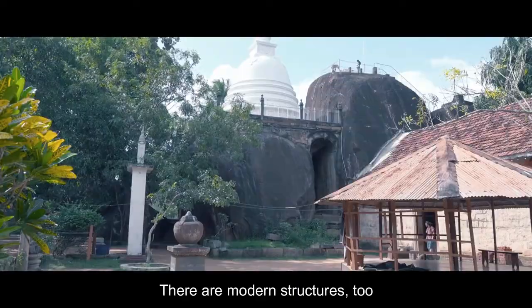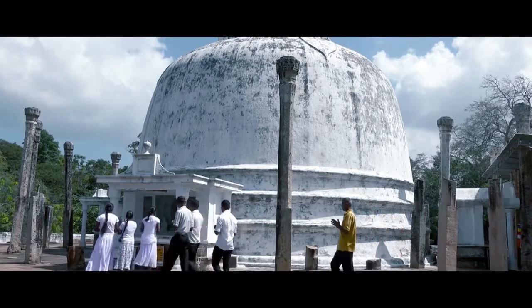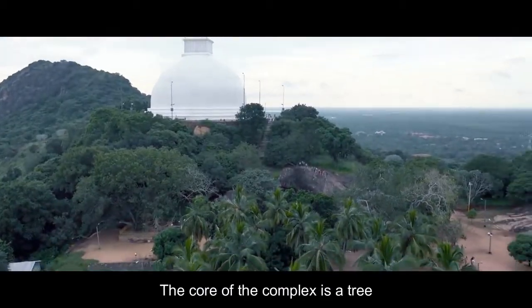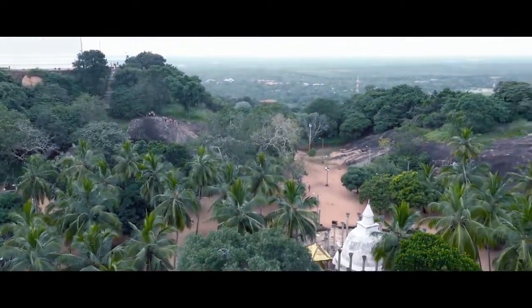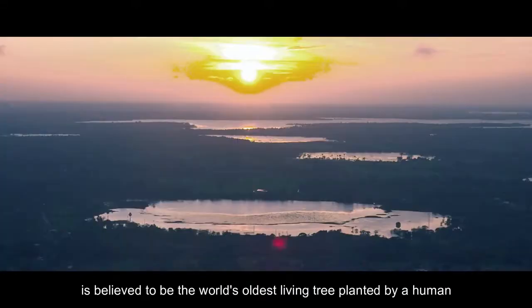There are modern structures too, and the temple remains an active place of worship. The core of the complex is a tree — a very old tree. The Sri Maha Bodhi is believed to be the world's oldest living tree planted by a human.